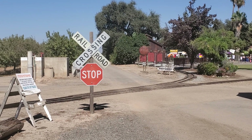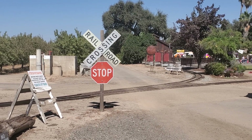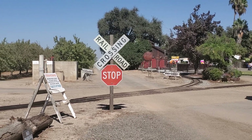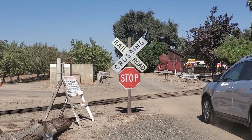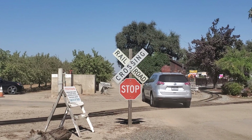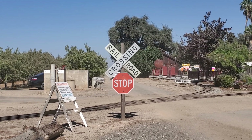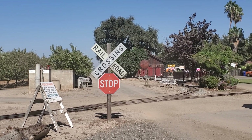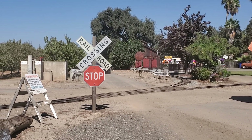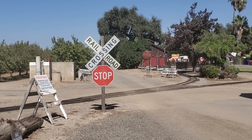Alright folks, we have two trains, two steam engines — smaller size steam engines passing the railroad crossing here at the Hillcrest Farm. Here we go. There's two steam engines here, two steam locomotives.